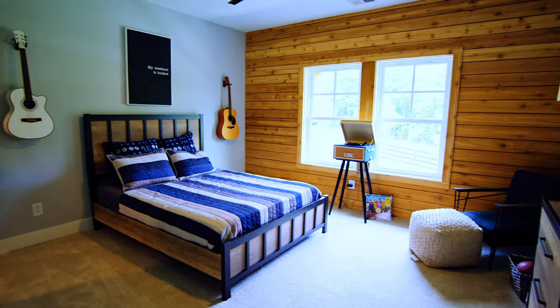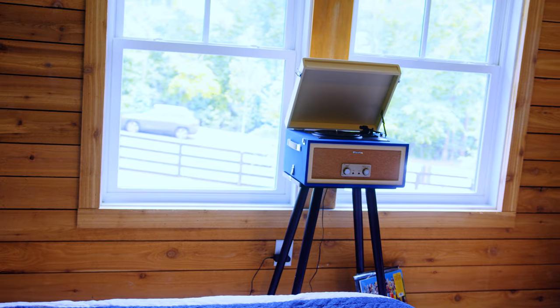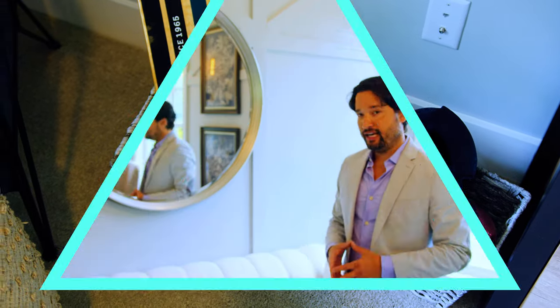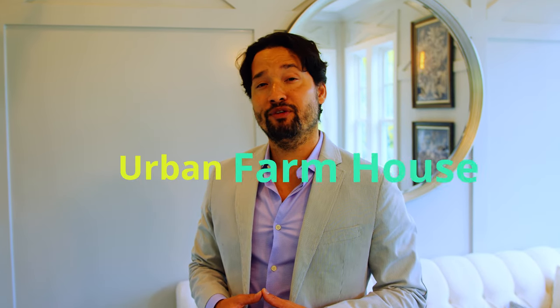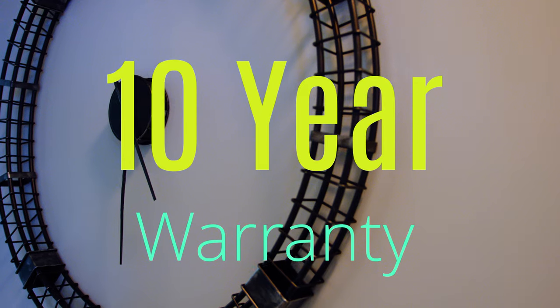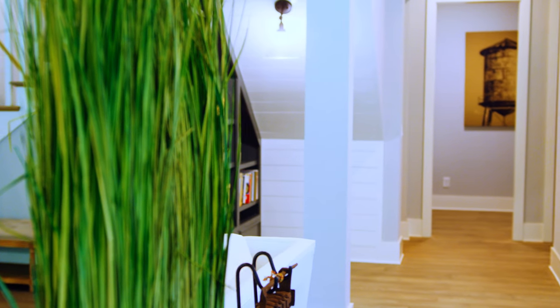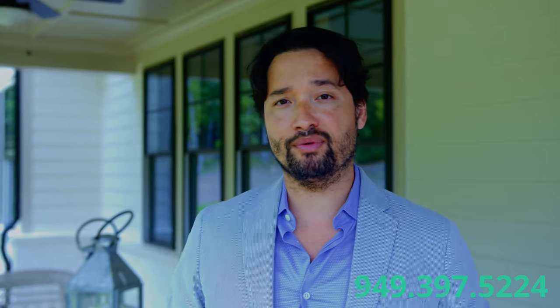After talking to the builders and looking at the house, if I had a few words to describe what it feels like, I would say an urban farmhouse — and a 10-year warranty on any major structural defect. So if you want to see one of these beautiful homes today, give me a call, message me, or visit our website at watsonparkproperties.com.